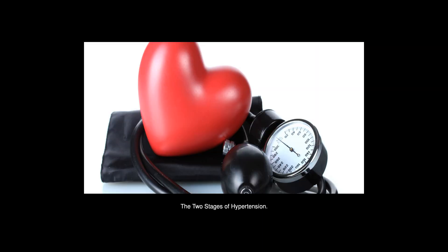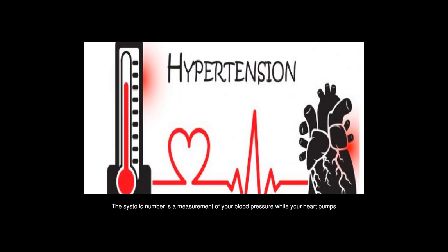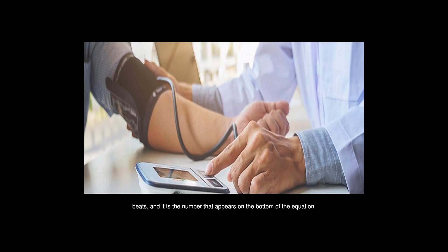The two stages of hypertension. Staging of hypertension refers to the severity of your high blood pressure reading. There are two stages: Stage 1 and Stage 2. Physicians use a system based on the systolic and diastolic numbers found in your blood pressure reading. The systolic number measures blood pressure while your heart pumps blood and appears on the top of the equation. The diastolic number measures blood pressure while your heart rests between beats and appears on the bottom.